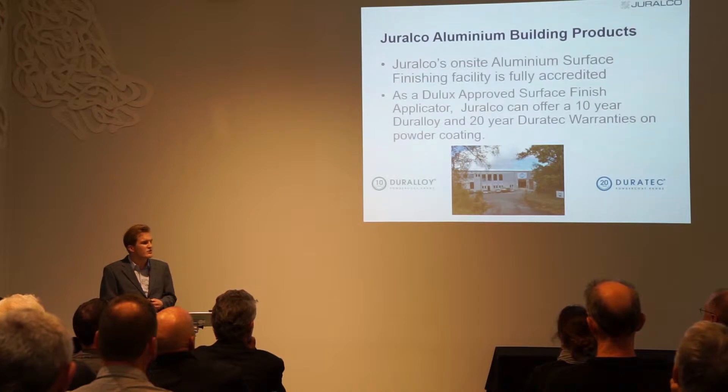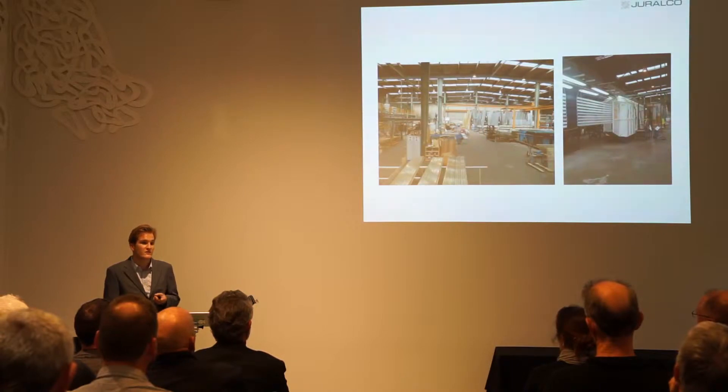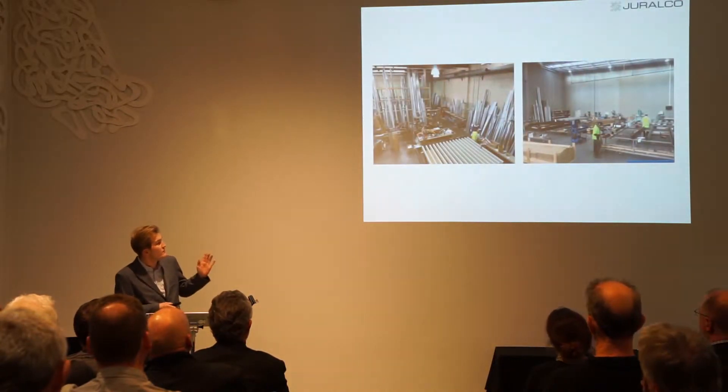Everything's based out in Henderson, West Auckland. The factory consists of a powder coating plant and a manufacturing division. The powder coating plant is Dulux approved, offering their DuraLoy and DuraTech finishes. Over the last year, Giralco has gone through some drastic changes to keep up with growth — basically we've tripled the capacity of our powder coating line.